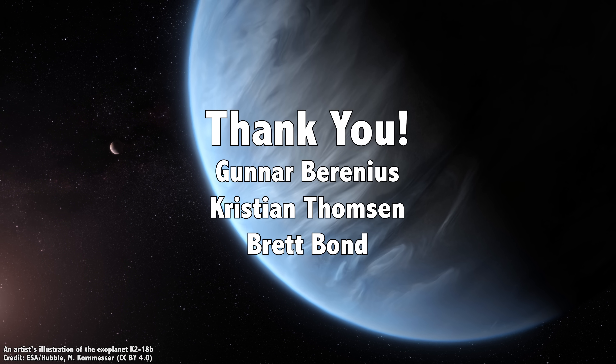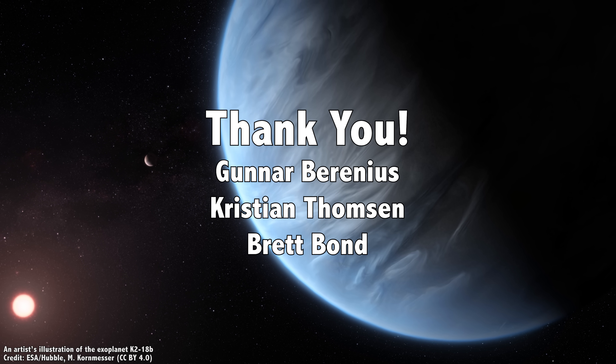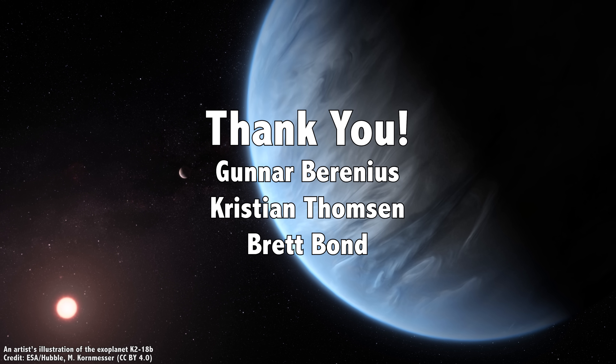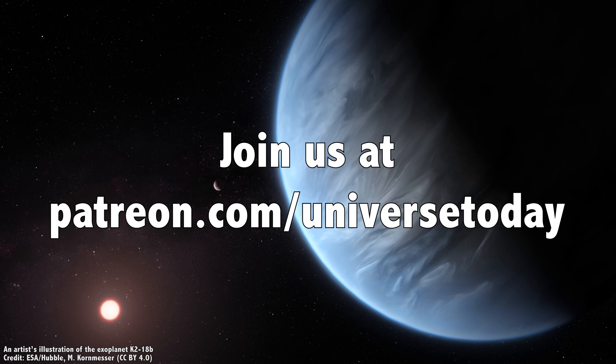But first, I'd like to thank Gunnar Berenius, Christian Thompson, Brett Bond, and the rest of our 812 patrons for their generous support. Educational content should be freely available to anyone in the world, and the patrons make this possible. Join our community at patreon.com/universetoday and get in on the action.